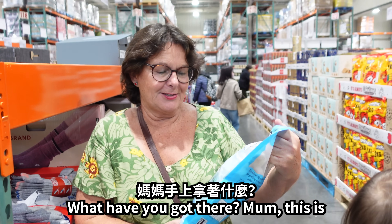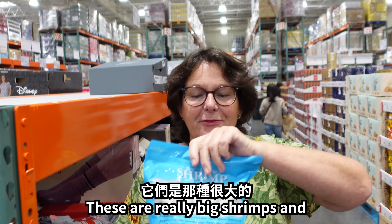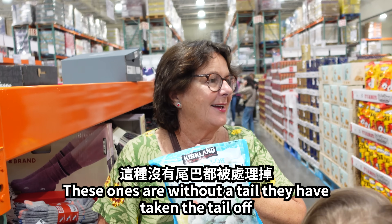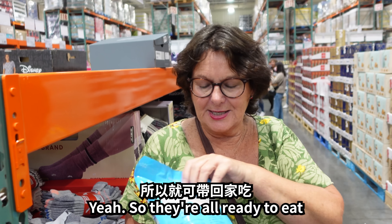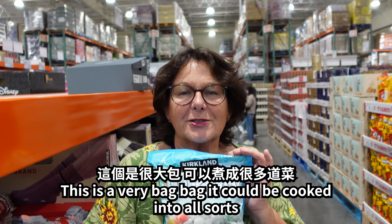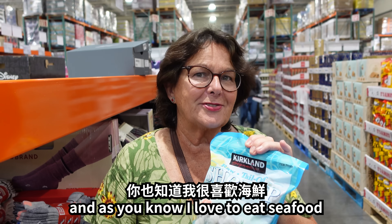What have you got there, mum? Well, these are shrimps. As you can see, they're really big shrimps. They've taken the shell off, so they're ready to eat. They're lovely — that's a lovely big bag of shrimps. You could do all sorts with them. As you know, I love seafood.